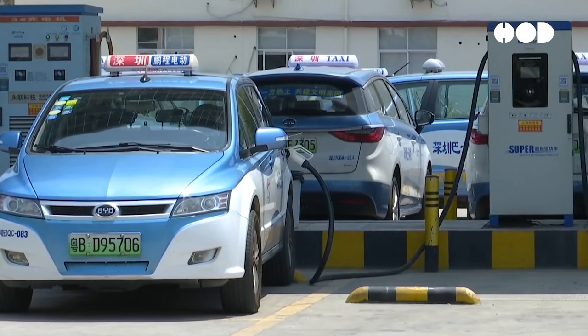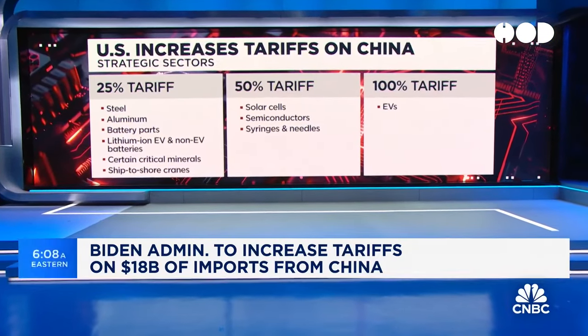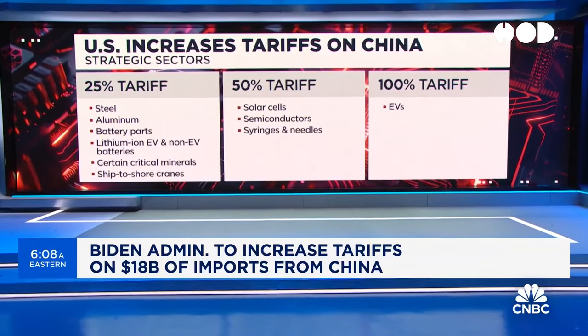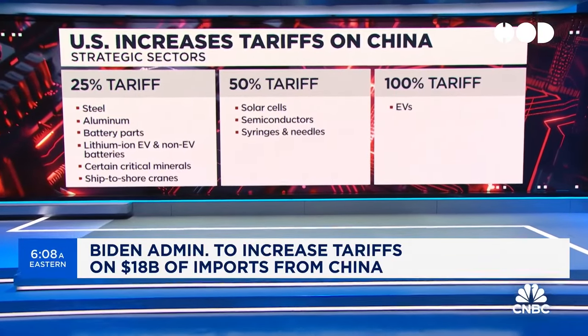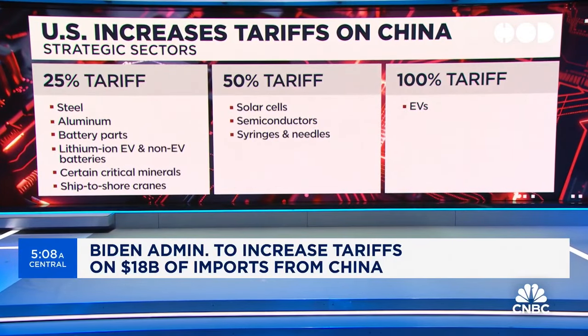Recent developments include the imposition of trade tariffs by the U.S. on Chinese EVs. These tariffs, aimed at balancing competition, could impact prices and market dynamics. As trade policies between the two nations evolve, they will play a significant role in shaping the future EV landscape.